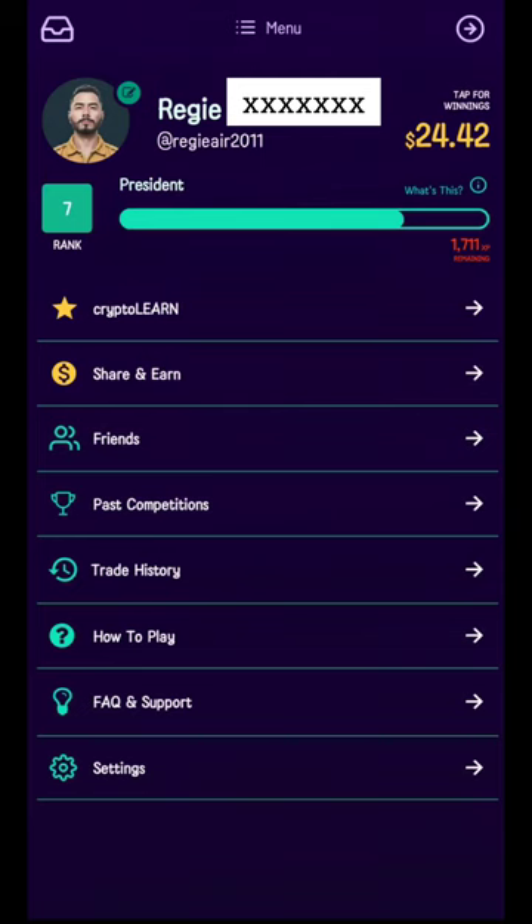Hey everyone, welcome to my YouTube channel. Today we're going to explore the Rapunzel Investments app, which is available on the Google Play Store as well as the Apple Store, and there's also a website version. Today we have the Android version of the app.